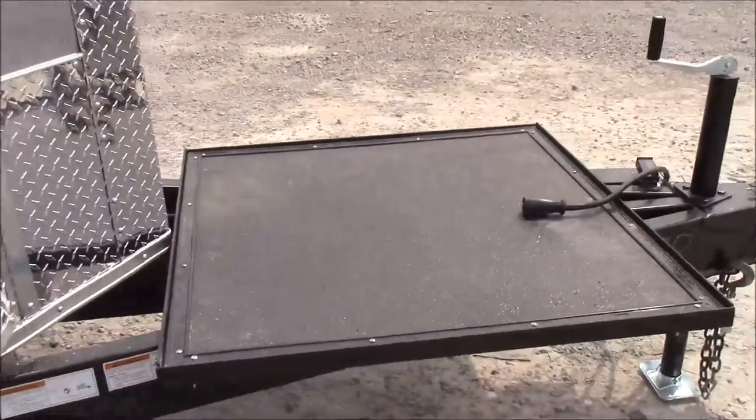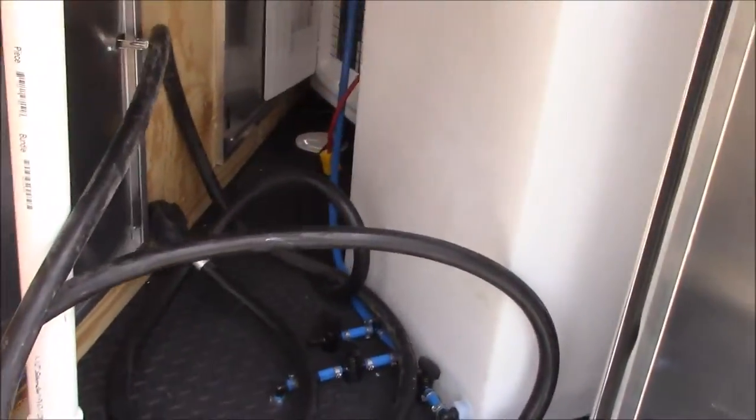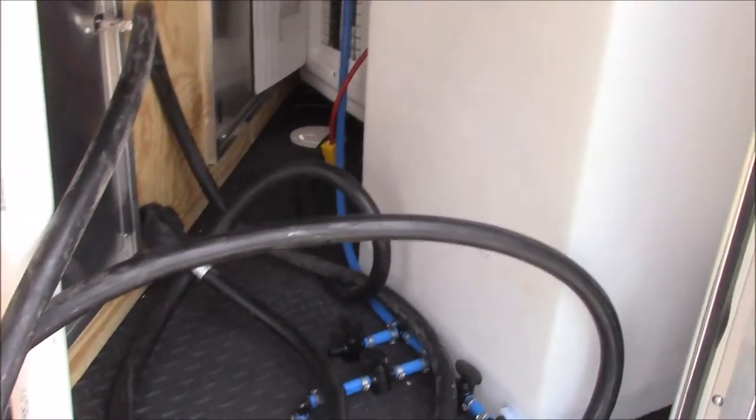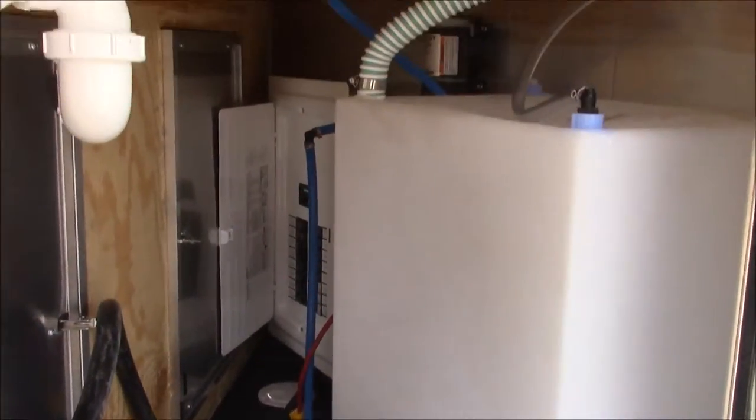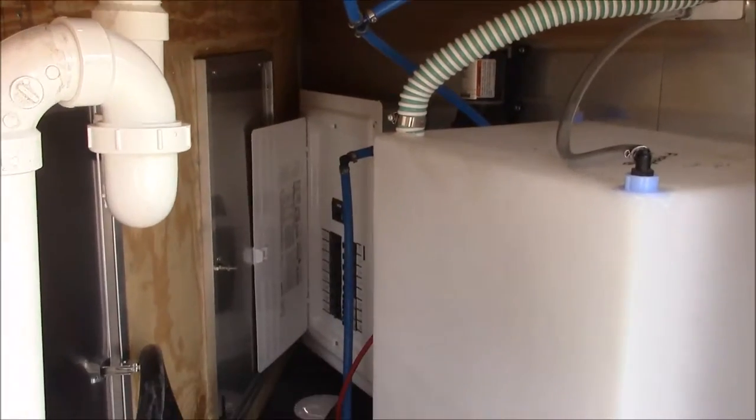We have a 36 by 36 access door that gives you access to some plumbing storage area and your plumbing area. You've got your fresh water tank and your water pump. Got your electric pin on the other side.